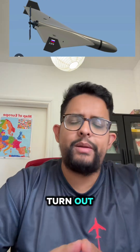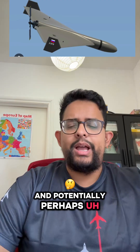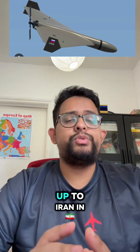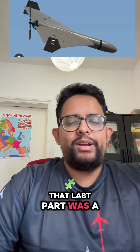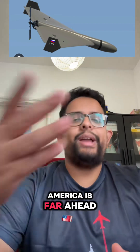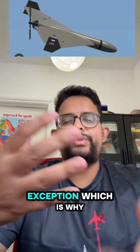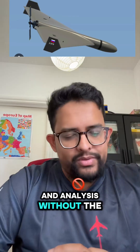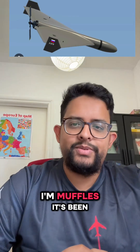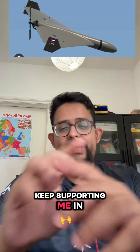Time will tell how things turn out, and perhaps America might completely catch up to Iran in all facets — though unlikely. To be clear, America is far ahead of Iran militarily by and large, but this drone is an exception, which is why I made a video on it. For unbiased news and analysis without the Western spin, I'm Mahfuz. It's been a pleasure.